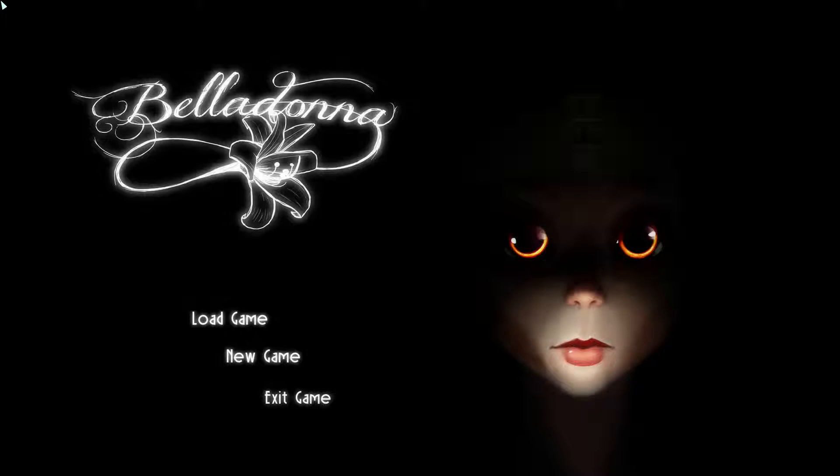Hey everyone, this is Stafa from AttaContinues.com. I got sent this game by Blackshell Media. This is developed by a developer called Neckbolt. The game is called Belladonna.